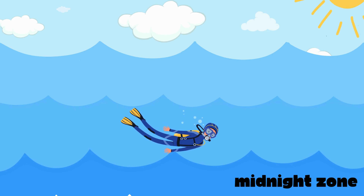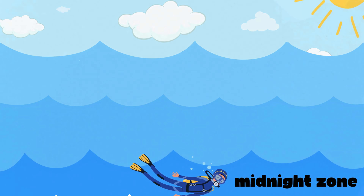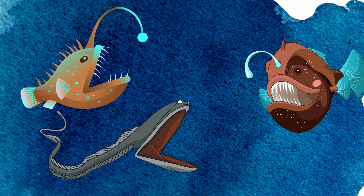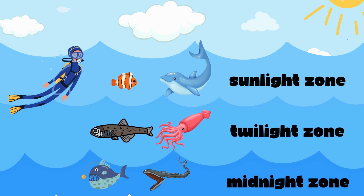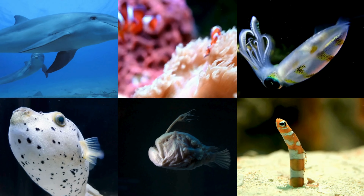The twilight zone is home to magical creatures like glowing lanternfish and clever squids. Next is the super dark part called the midnight zone. Here you'll meet the amazing anglerfish and the cool gulper eel. These creatures have special powers to live in the deep, dark ocean. Each part of the ocean has special animals and plants that love living there and know how to be really happy in their own special way.